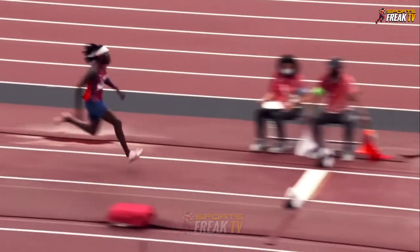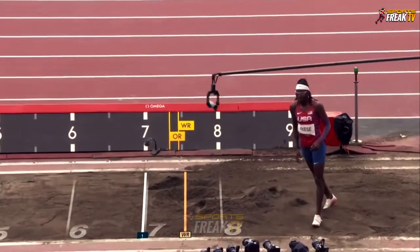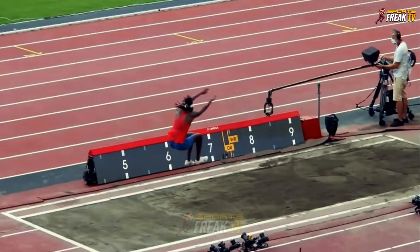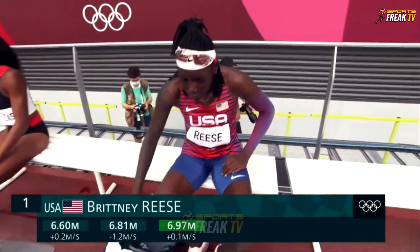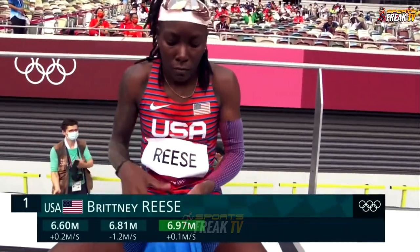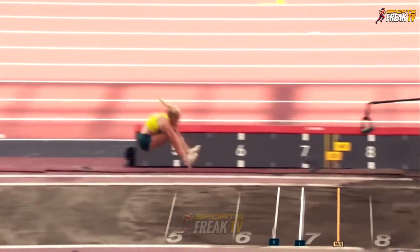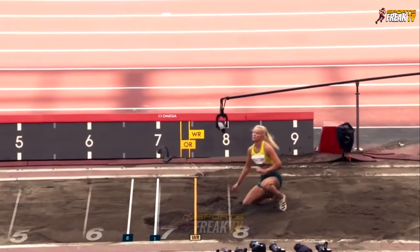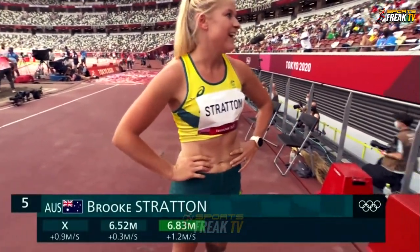Are we going to see something impressive from Rees here? That could be the first jump over seven. On the run-up she's hunting some medals. 6.97 — close to seven. The best so far for Brooke Stratton on her third attempt. 6.83 — she'll be delighted to have got that jump in.